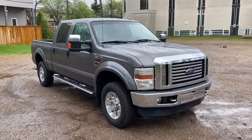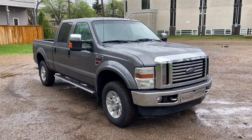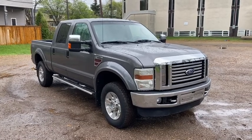Hey, it's Lindsay again at Waterloo Ford Lincoln. Today I'm showing you this 2009 Ford F-350 Lariat in grey.